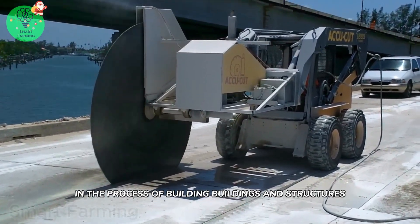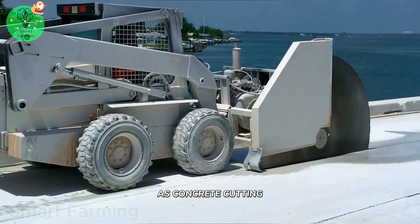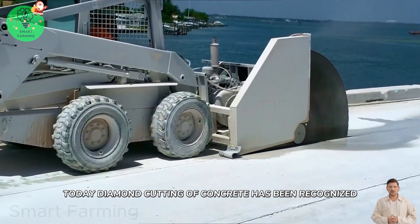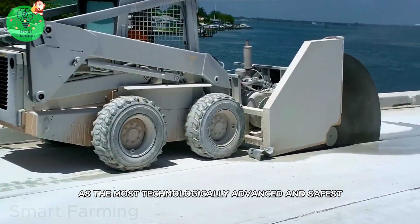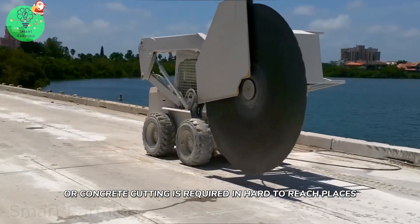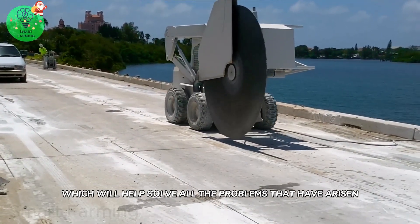In the process of building structures, it is often necessary to carry out concrete cutting, with which you can create a variety of holes in concrete structures. Today, diamond cutting of concrete has been recognized as the most technologically advanced and safest method. Diamond-coated disc equipment is mainly used, but if this method is ineffective or concrete cutting is required in hard-to-reach places, concrete rope cutting is used, which will help solve all the problems that have arisen.